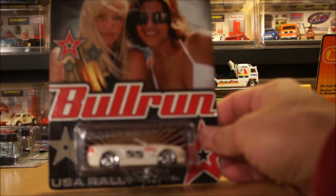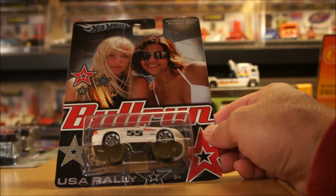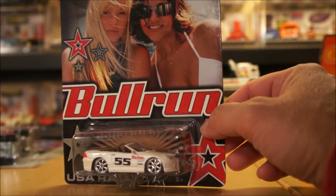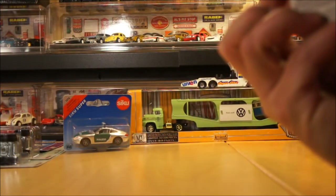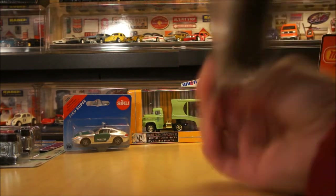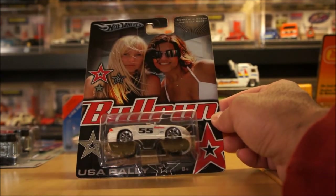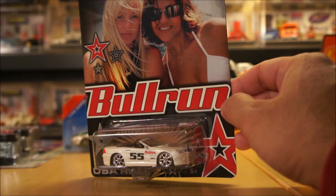This one I also got from Ishmael through a trade. I have the full set loose and wanted an extra one to add to my Mercedes section on my display case. This is from 2006 — it's the Bull Run Cars series. I believe there are six or eight in the series. This is the Mercedes-Benz SL55 AMG.